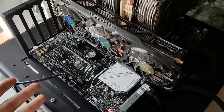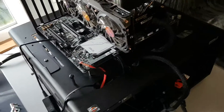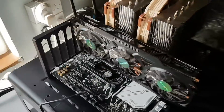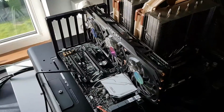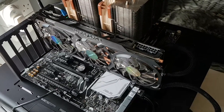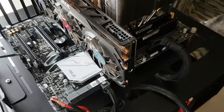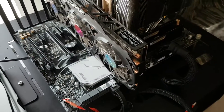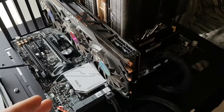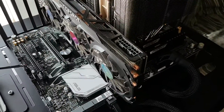I just couldn't get the memory to run past 2400 MHz, which was annoying because you could even get DDR3 to 2400 MHz before the move to DDR4. I tried pretty much everything — loosened the timings a good deal — but I just couldn't get it to boot anything past 2400 MHz.